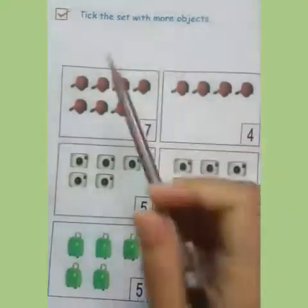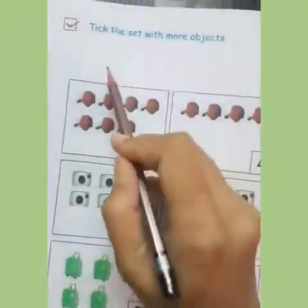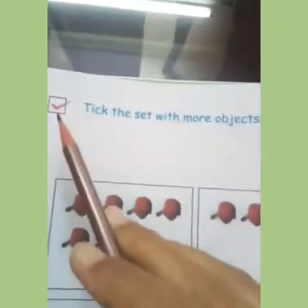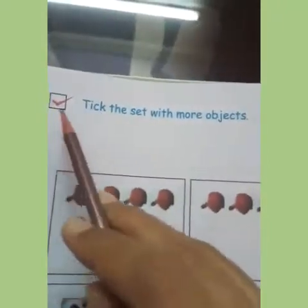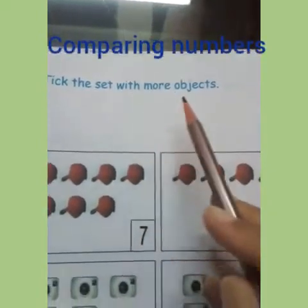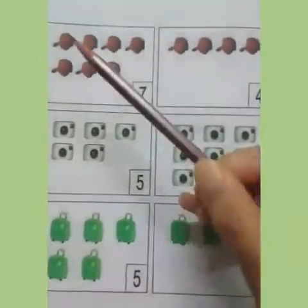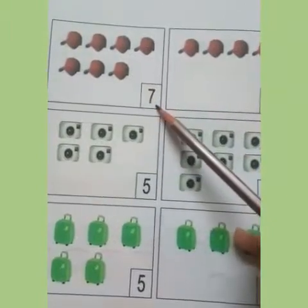Assalamualaikum children. Let's read it from the top. Take the set with more objects. Here you will tick which set has more objects. Here are three sets of numbers. The first one has seven things in it.